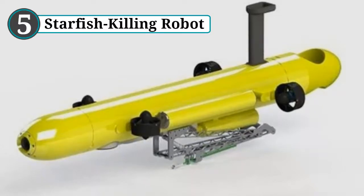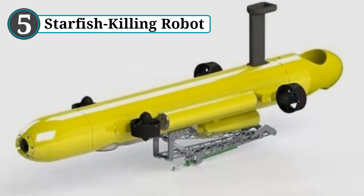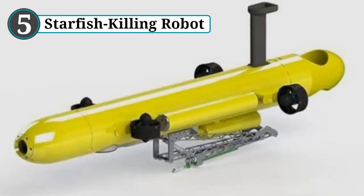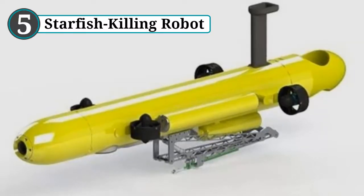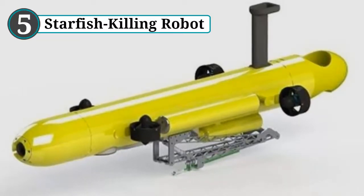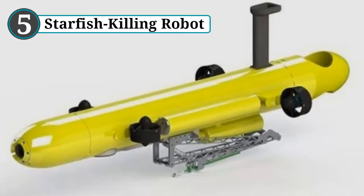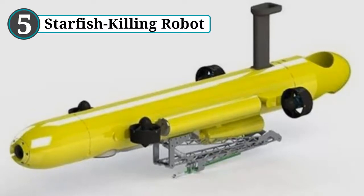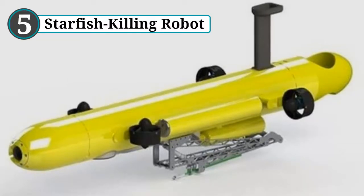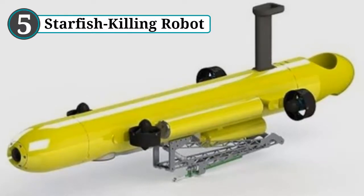Number 5: Starfish killing robot. Floating fans might cool the reef, but they cannot do much for the starfish problem. For that particular pest, scientists created a killer robot called COTSBot. The yellow tube-shaped machine was designed to use artificial intelligence to identify crown of thorns starfish. It was trained with thousands of images and videos to recognize the correct target. Once satisfied that it is looking at a crown starfish and not a particularly spiky octopus, it goes in for the kill — a robotic arm extends and delivers a lethal injection of bile salts.